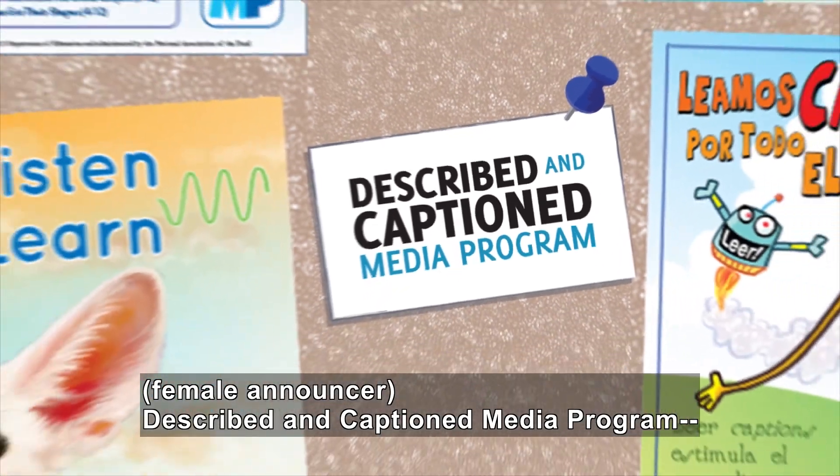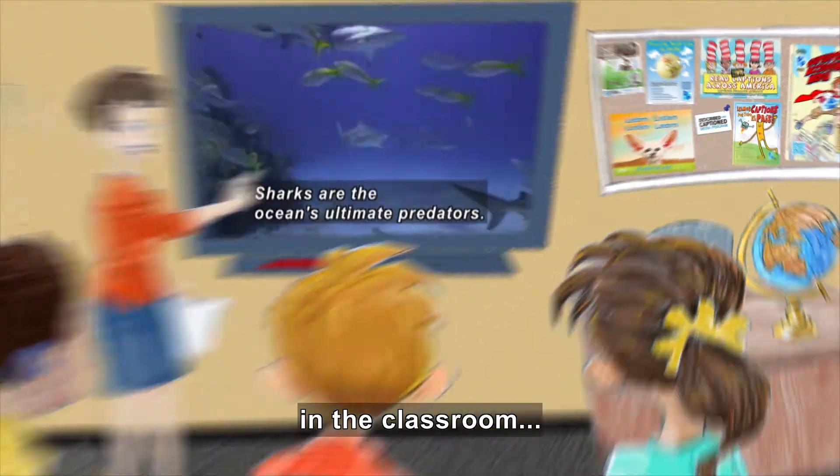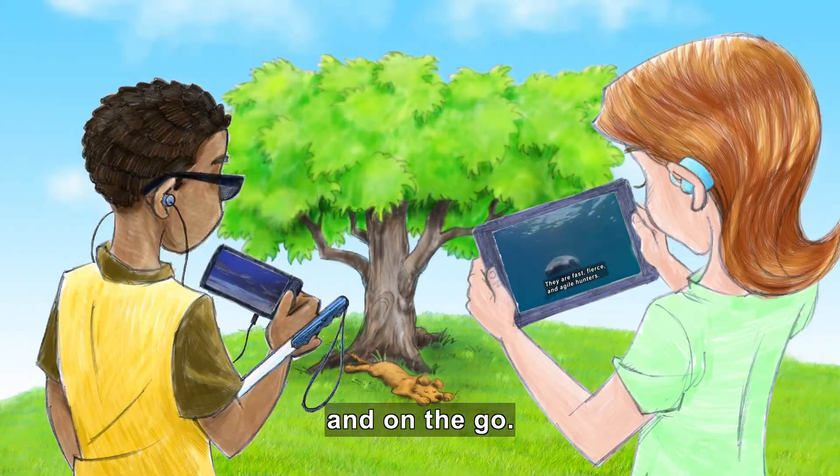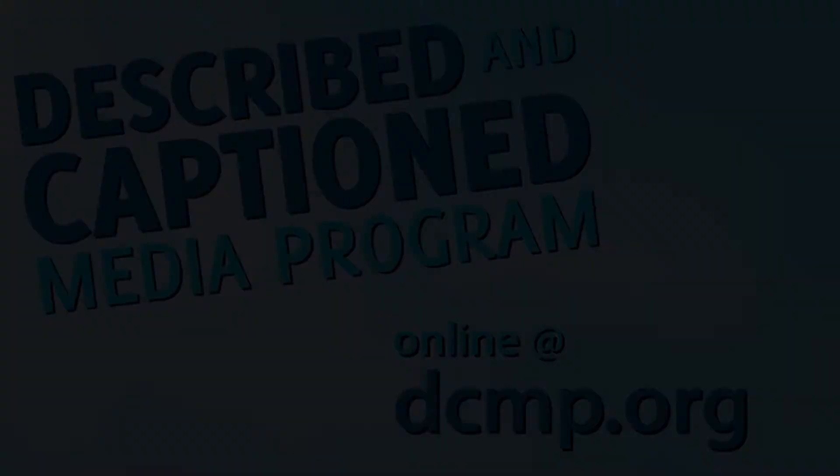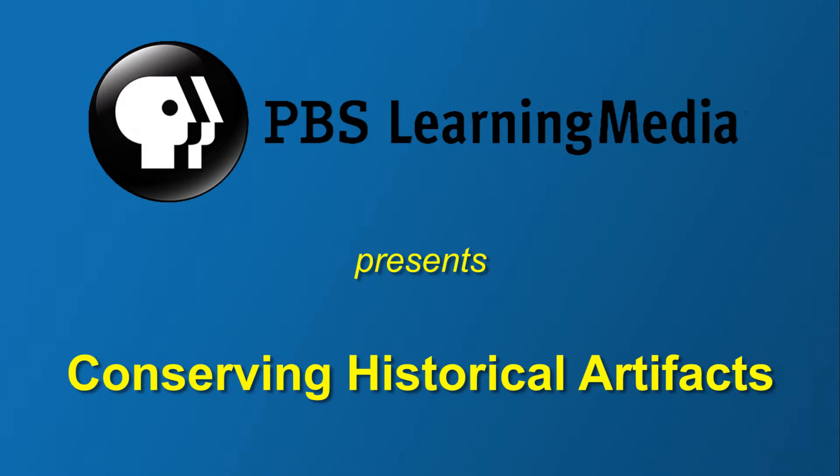Described in Caption Media Program, in the classroom, and on the go — dcmp.org. PBS Learning Media presents Conserving Historical Artifacts.